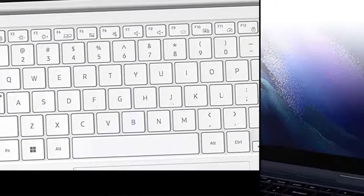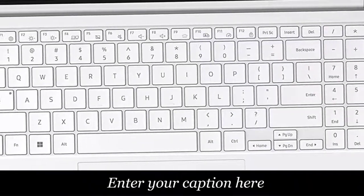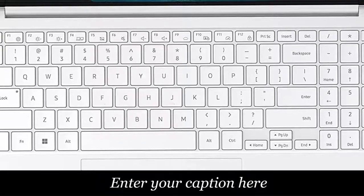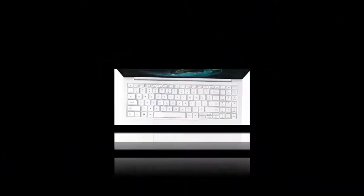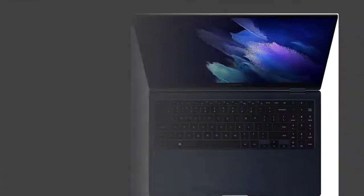Long-lasting charge, powers up fast. Galaxy Book2 Pro features our longest-lasting battery to keep you going for hours and hours on a single charge. When you finally do need a jolt of power, get energized faster with a universal fast charger that gets you 40% of battery power back in just 30 minutes.